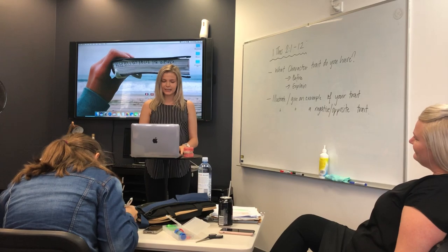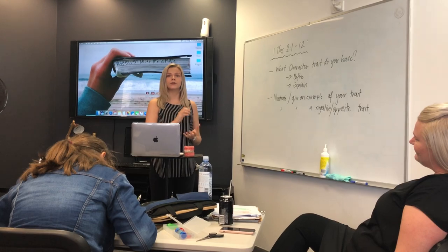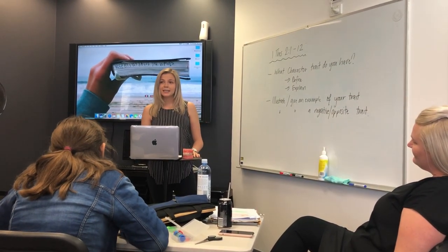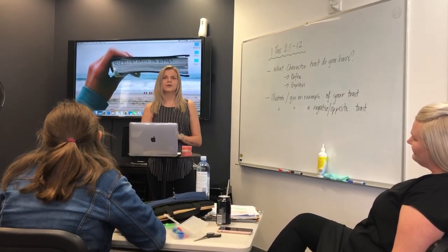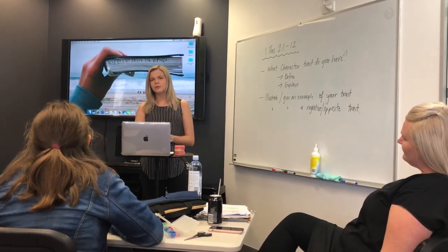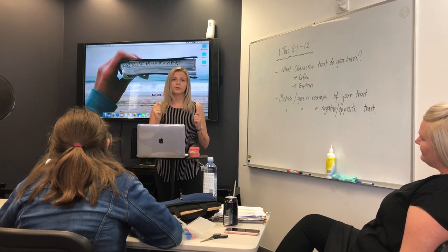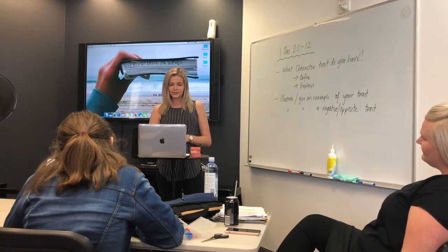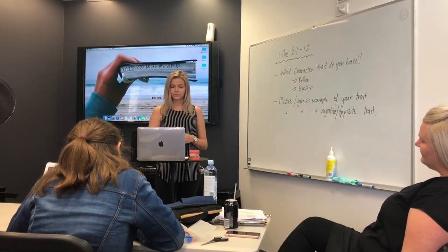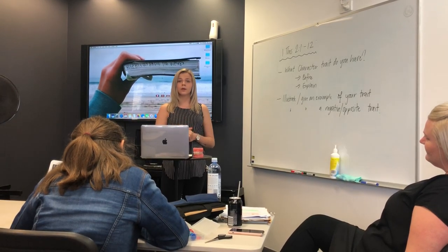So we're going to get into what's involved with braces and what we do before putting them on. First, we get the patient to come in for a consult. During this consult we talk about what's going to happen, we chart to see if they have any holes in their teeth that need fixing before we put the braces on, and we chart the mandible and maxillary — which basically means the upper and lower jaw.